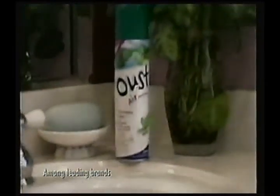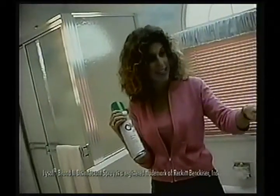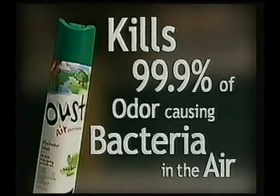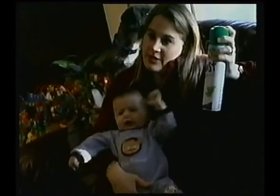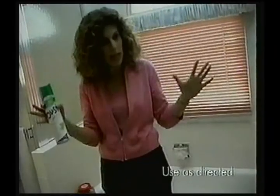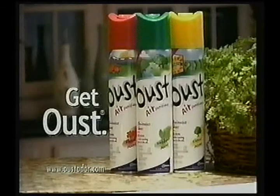Only Oust air sanitizer kills odor-causing bacteria in the air. I thought Lysol was an air sanitizer. Lysol works on surfaces, but it's not meant for the air. Only Oust air sanitizer kills 99.9% of odor-causing bacteria in the air. Oust is an air sanitizer — it doesn't just cover up the odors, it eliminates them. Spray the Oust spray and it eliminates whatever odor there was. It smells really clean. Get odor-causing bacteria out with Oust air sanitizer.